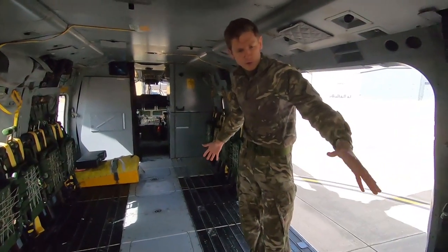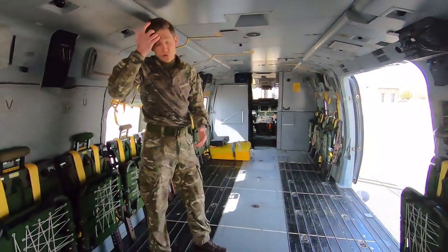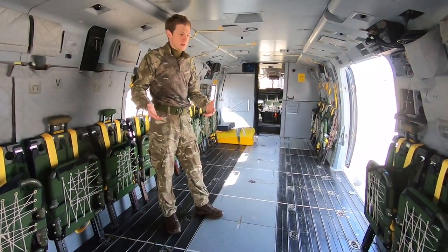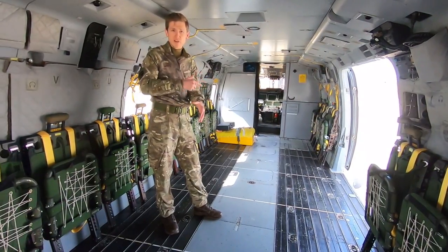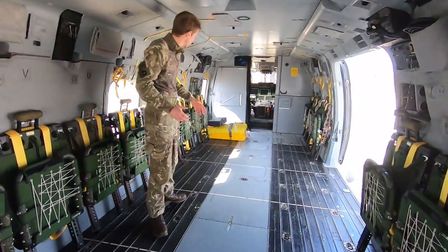Throughout the floor of the aircraft we've got fuel tanks. This aircraft burns around 800 kilograms of fuel an hour, which is a huge amount, but because we can put over three tonnes of fuel in the aircraft, you can keep going for hours at a time. And when you're flying at about 150 miles an hour, the range you can cover is huge — reaching disaggregated communities and providing aid where it's required.